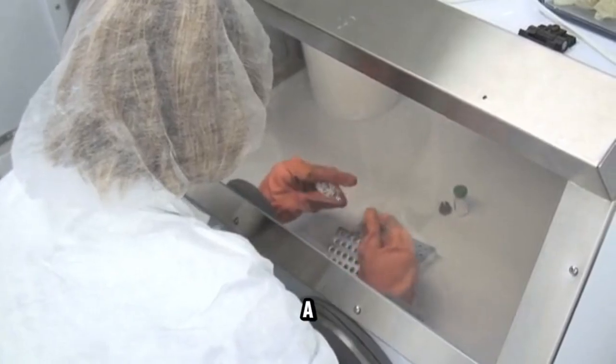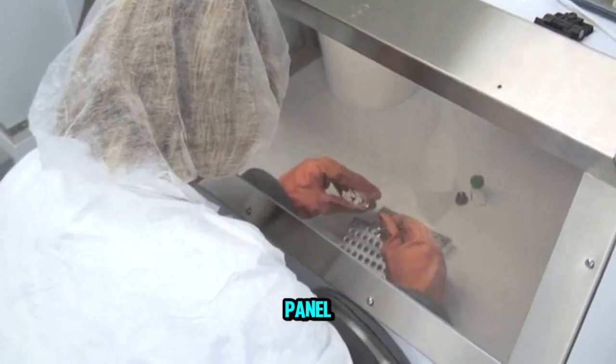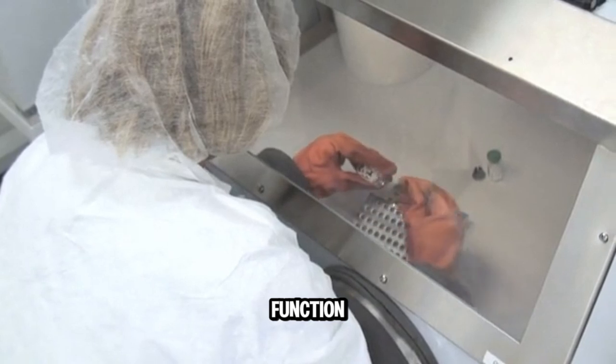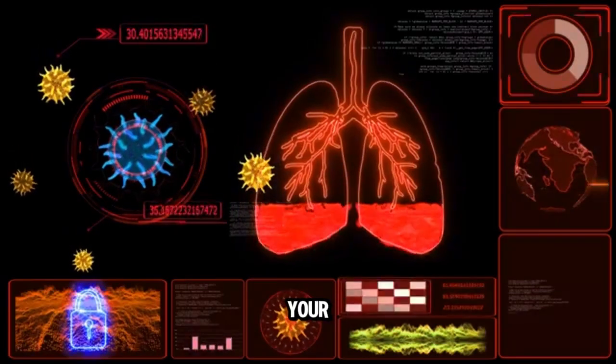If your doctor orders a SMAC 25, this includes a complete metabolic panel and it's usually done if there's some concern with kidney function. It will check your electrolytes, your kidney function, and your calcium levels.